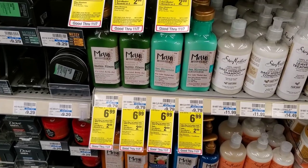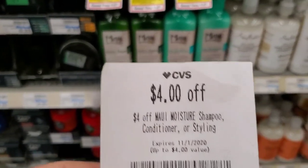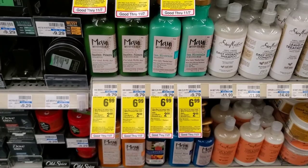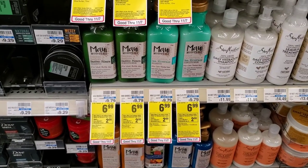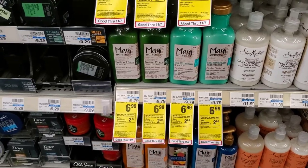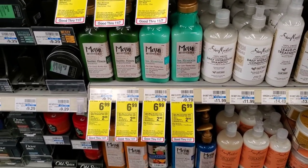It's $6.99, not bad. You buy two for $14 and use your CRTs. If I were to do it, I'd pay $10 and get $2 back, making it $4 each — basically getting two for the price of one. I just wanted to show you this deal in case you wanted to do it.